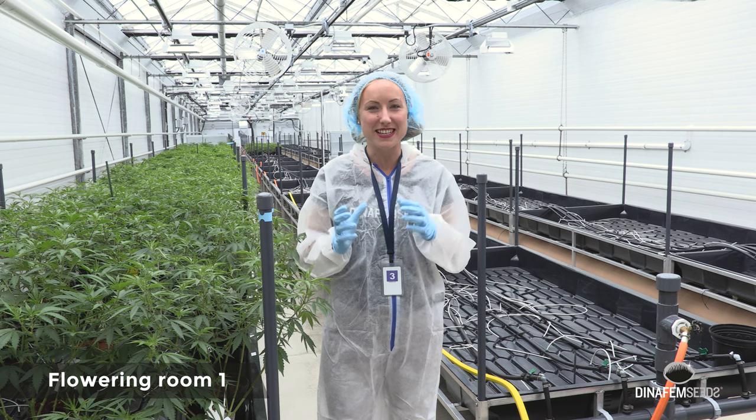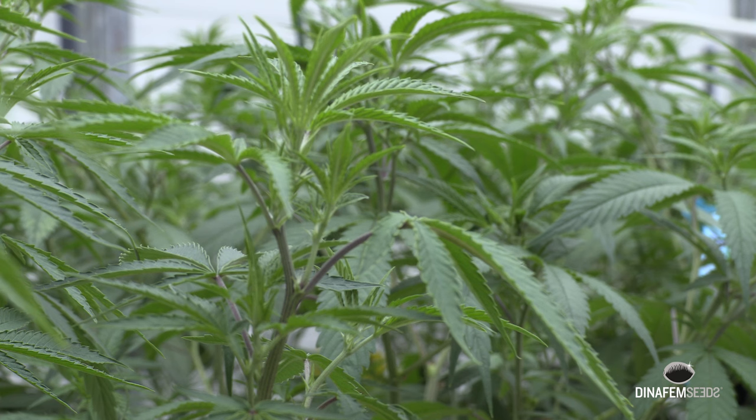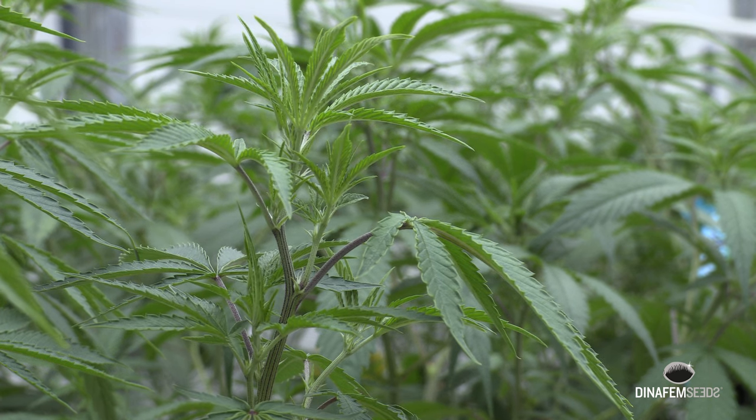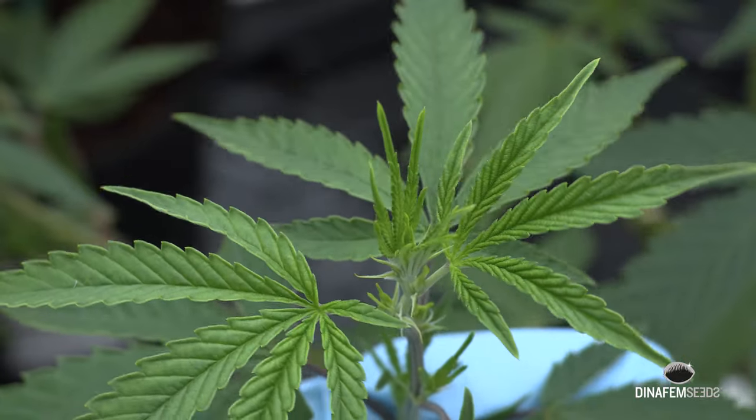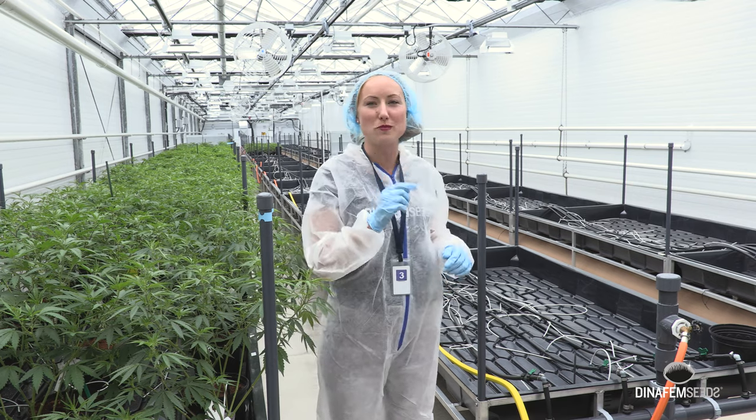Once the roots of the clones are strong enough, they come here to the grow room number one of Seven Acres. All these Criticals will stay here from two to four weeks. Now we're waiting for all these two thousand clones to come and cover all this space in the grow room number one.